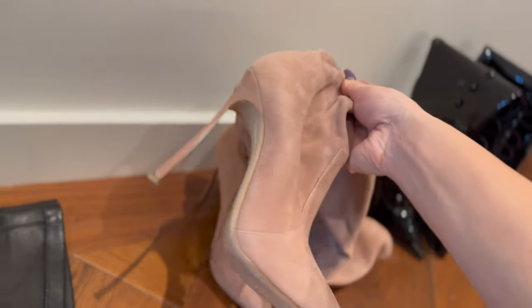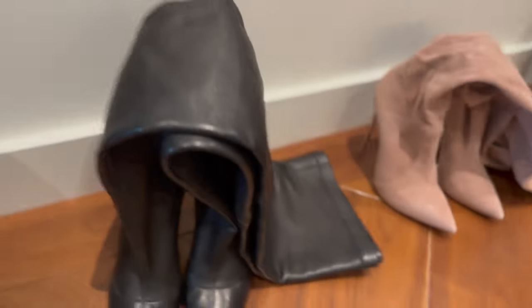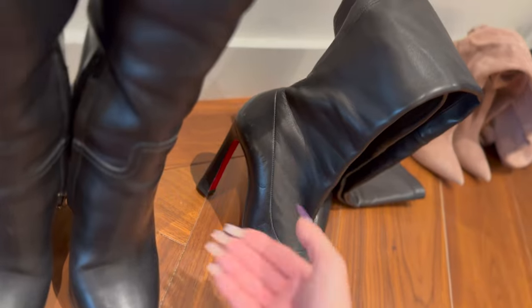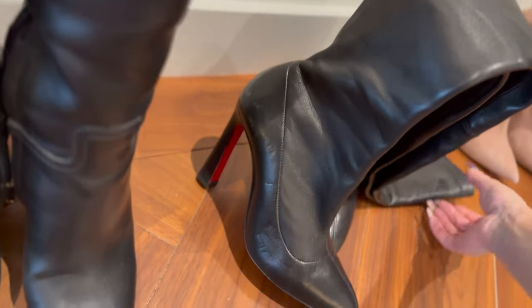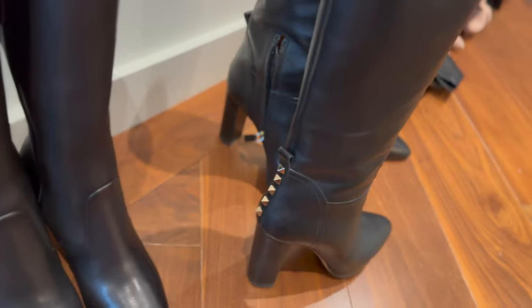Casadei — long, nice heel, comfortable, easy to walk with, surprisingly. Leather Louboutin — comfortable heel, I was wearing them already. Valentino — my everyday shoe.